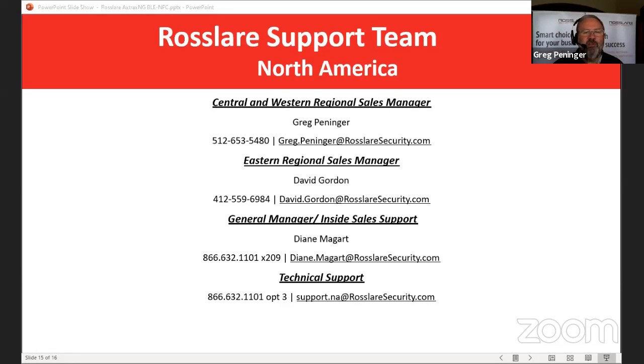Just to wrap things up about Ross Lair — for those not familiar, Ross Lair has been in the access control business and in the U.S. since the eighties. We are the manufacturer — we manufacture 90-plus percent of our product, but we also manufacture for some of the leading access control companies in the business. We make products for HID, Honeywell, Bosch, among others. In fact, Honeywell's number one selling reader is a reader we make for them. If you'd like more information, reach out to Brent or the sales team at HL Flake, or give us a call.